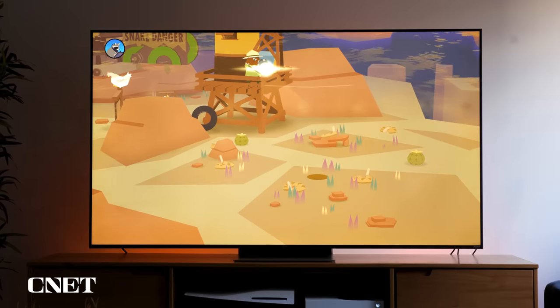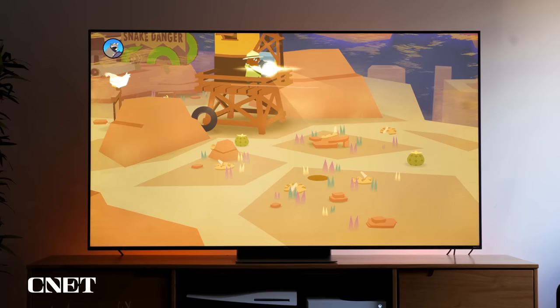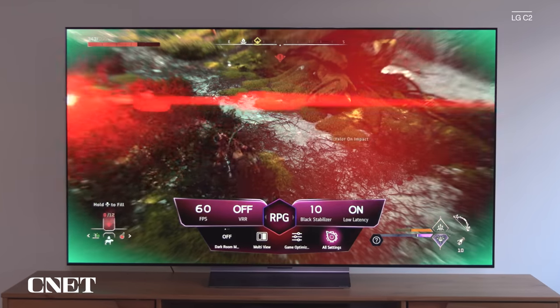I measured an excellent input lag on this television as well. It doesn't have the improved gaming modes found on competitors like LG and Samsung, but the game mode does a pretty good job with image quality and has that really good input lag, so solid gaming features and performance overall.